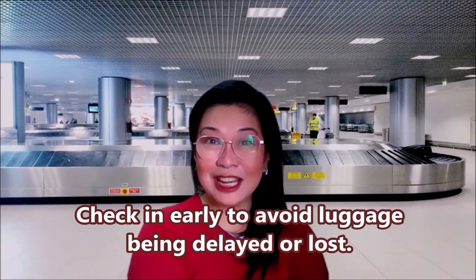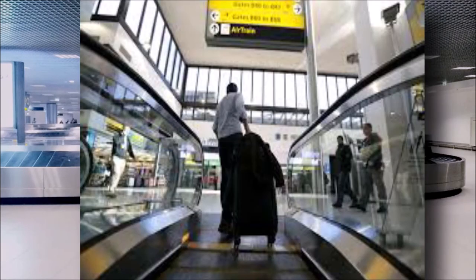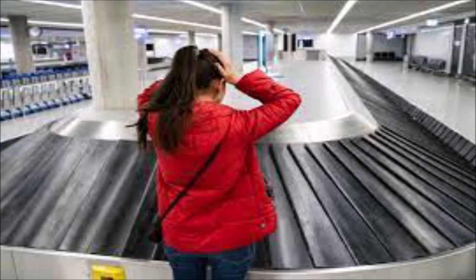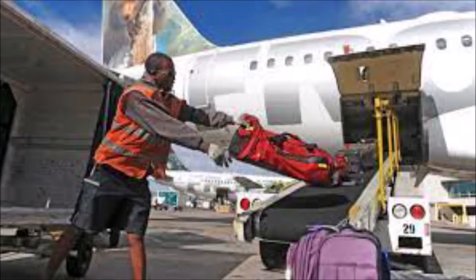Number seven: check in early to avoid luggage being delayed or lost. There are several reasons why airlines suggest passengers arrive several hours before departure, and one of them is baggage. Travelers who check in late — whether they arrive at the airport with only minutes to spare or get held up at the check-in counter — are more likely to get separated from their bags. It takes time for baggage handlers to transport bags from the check-in drop-off all the way to the plane. Aim to arrive a couple of hours before your flight, and allow even more time for international flights and holiday periods.